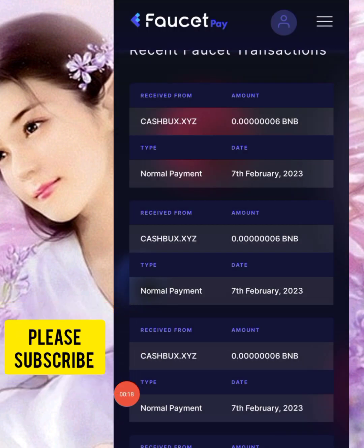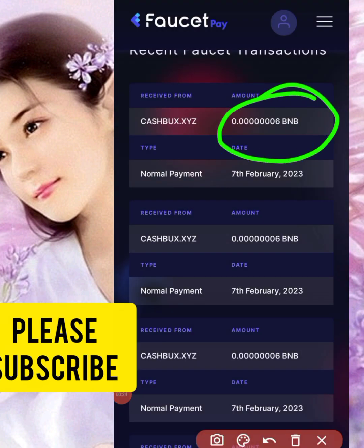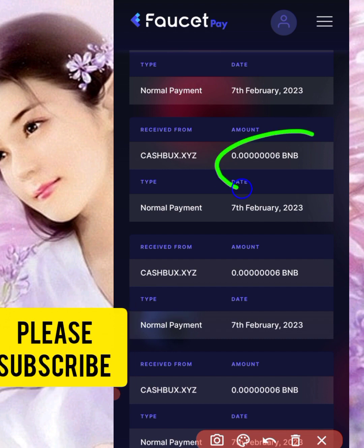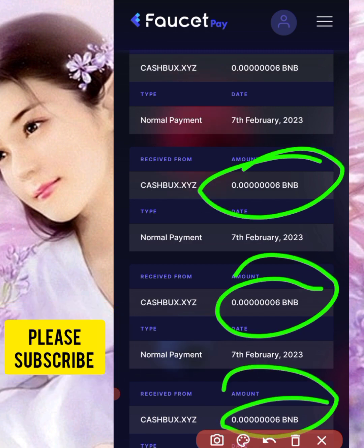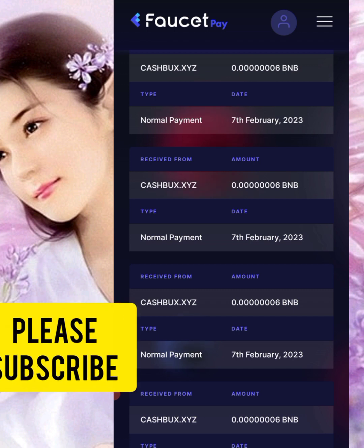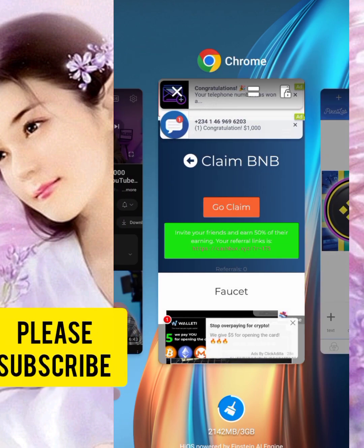There's a promo going on currently on this website — free BNB, unlimited BNB every one second. You guys are getting free BNB automatically. You just need to stay on the website and click one button to get that free BNB per click, and you will get it directly into your FaucetPay wallet.